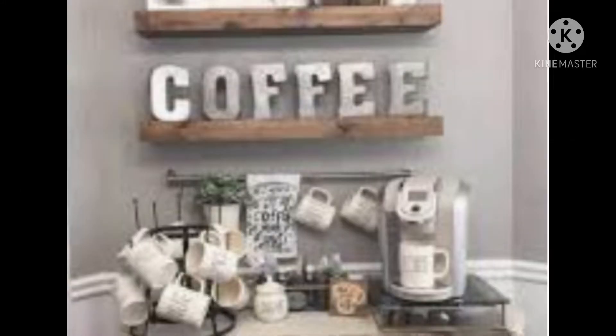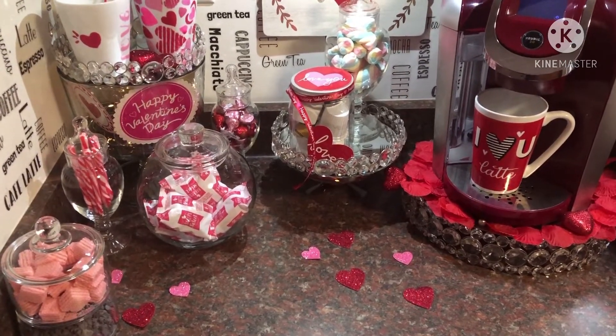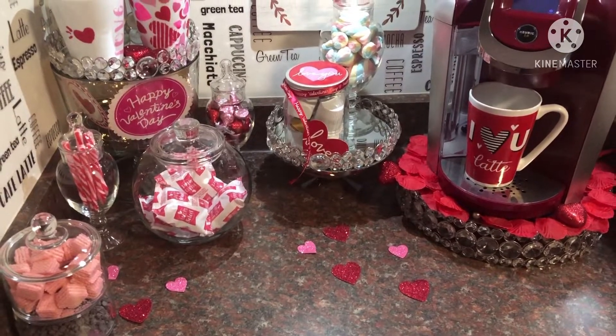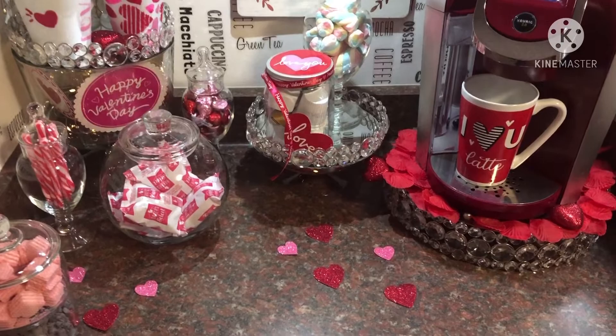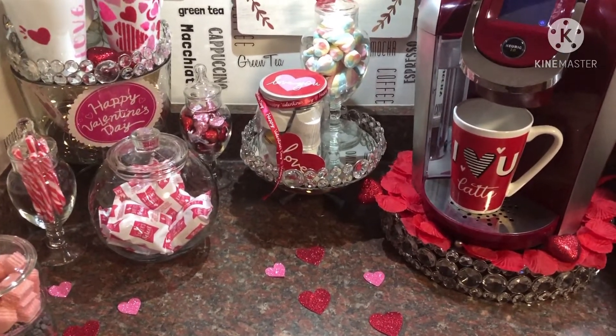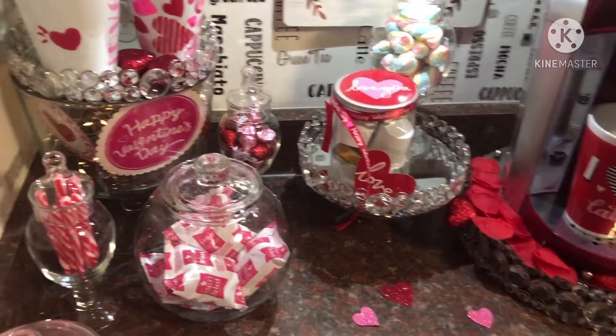Now with that being said, let's get into this video. Alright everyone, here is my coffee station for 2021 and my color scheme is white, red, and pink.